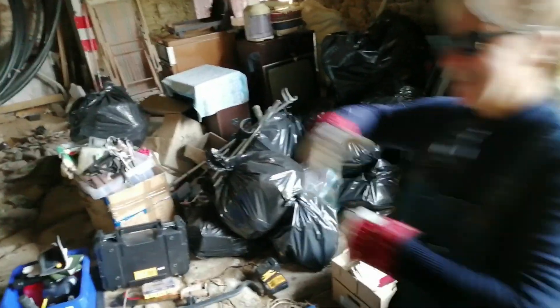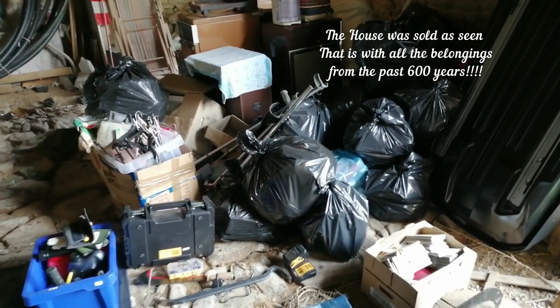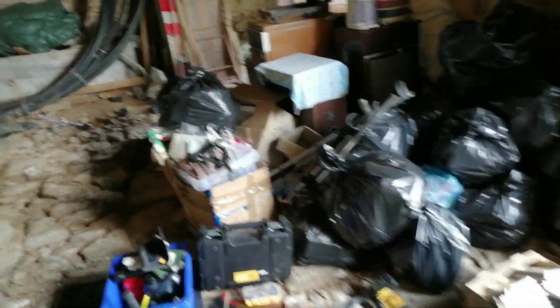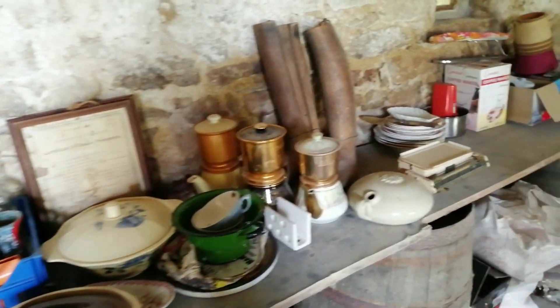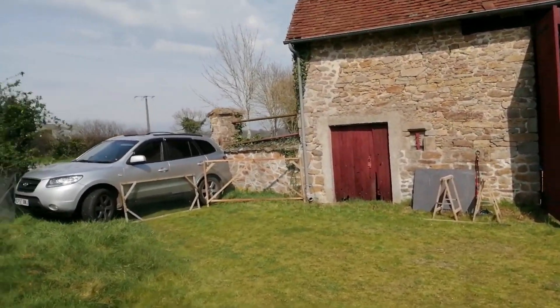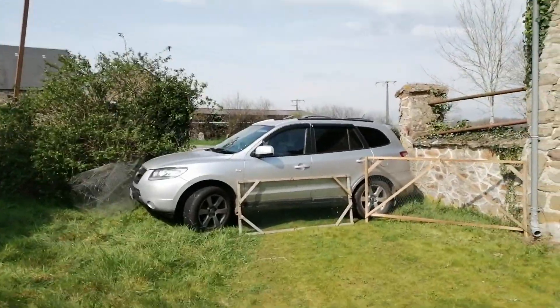This little pile here, which looks like the bin men ain't been — that's my lovely Lisa — is just the rubbish from two rooms downstairs. But what we are discovering is a few little treasures. Some people are calling them treasures, some people call them toot, but we're enjoying ourselves and that's the main thing. So we come out to the makeshift gate to stop the dog getting out, which is my car and various bits of framework.